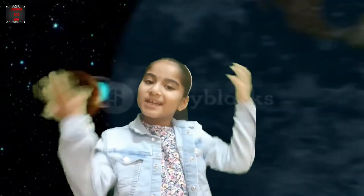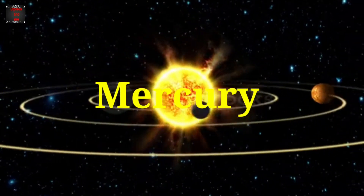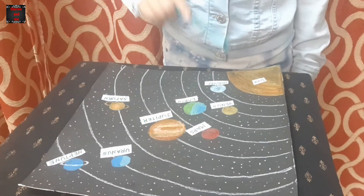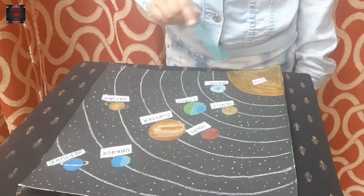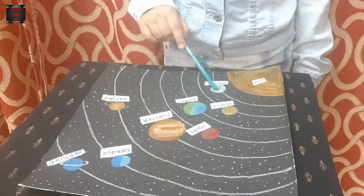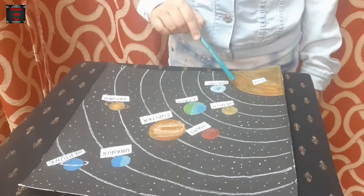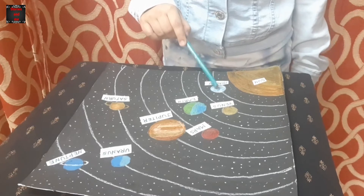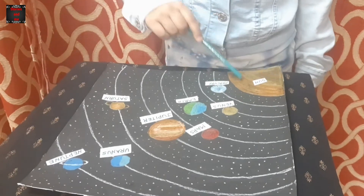First one, Mercury. Mercury is the smallest planet in the solar system. As Mercury is nearest to the sun, it is extremely hot during the day and extremely cold during the night. Mercury takes 90 days to go around the sun.